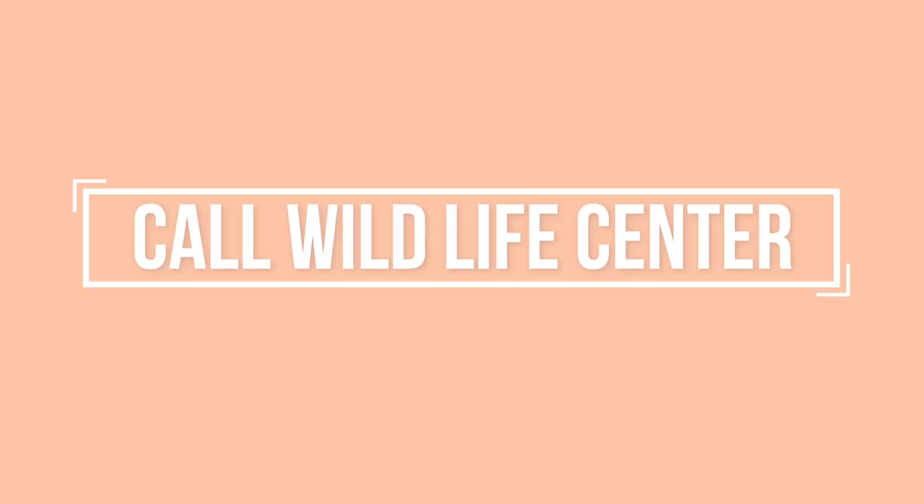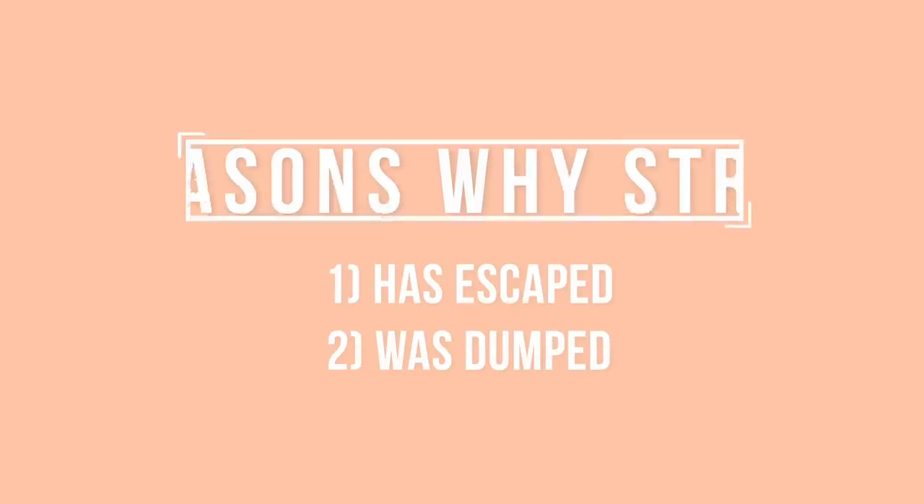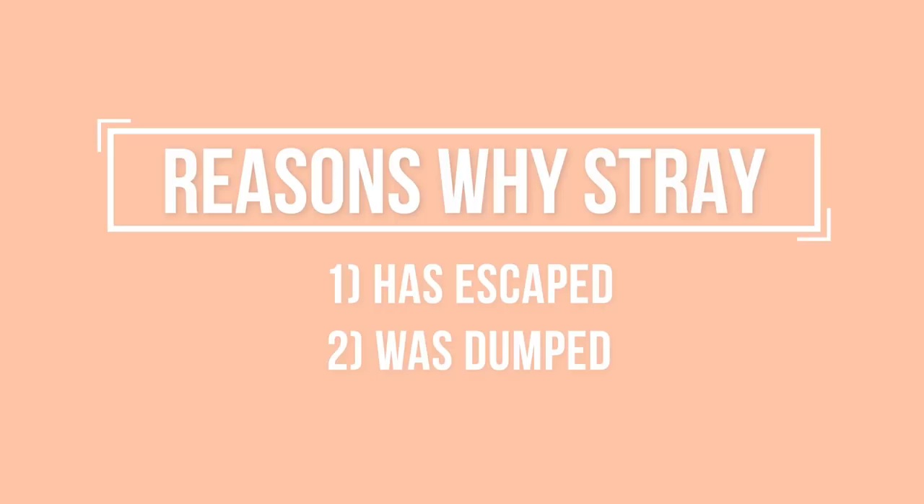I really do encourage you to Google some of the differences so you can make the correct assessment. If the rabbit happens to be wild, leave it alone. Or if the wild rabbit is injured, please call your local wildlife center. Now if the rabbit is domestic, there are two reasons it's probably stray: one is it has escaped from an outside enclosure, which is why I really don't recommend housing your rabbits outside. The second reason is that the rabbit was intentionally set free — or as I like to call it, just dumped by someone who didn't want it anymore.